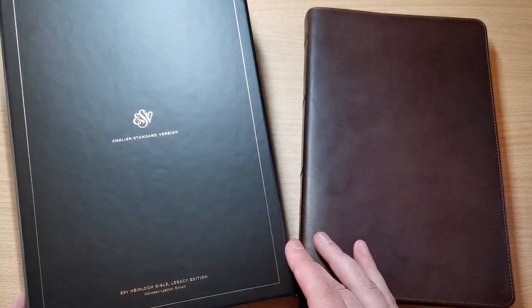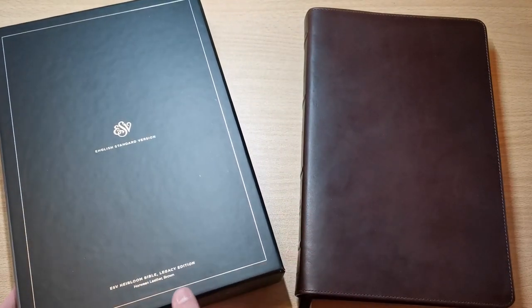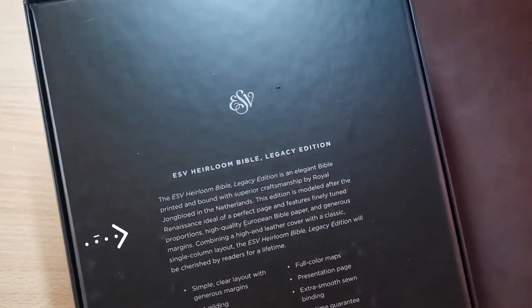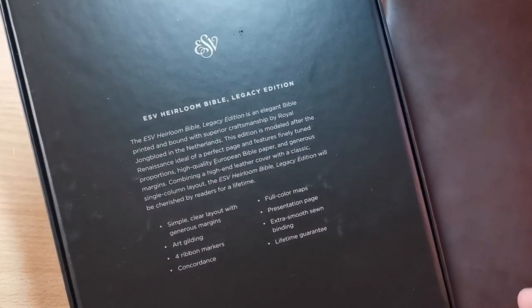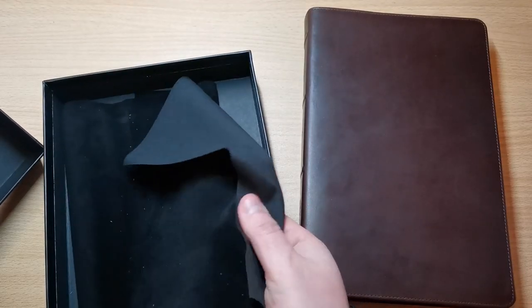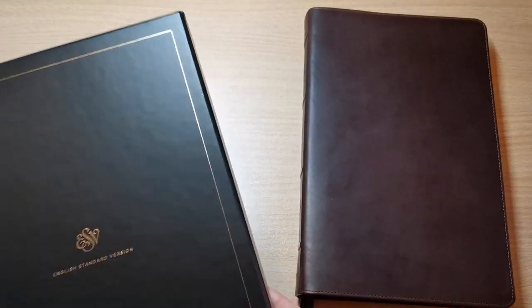We have Crossway's amazing box — it just goes with the quality of the Bible. It's the ESV Heirloom Bible as you can see here in gold, with all these gold details all around. And in the back: 'ESV Heirloom Bible Legacy Edition, printed and bound in the Netherlands by Royal Youngblood.' That alone is a symbol of quality. This is like a two-piece box, very sturdy, and it comes with this belted cloth all wrapped up, which is a nice touch. But let's start taking a look at this amazing Bible.